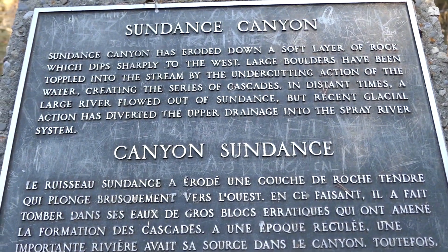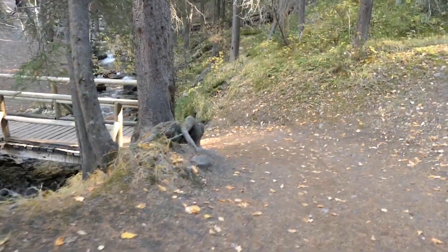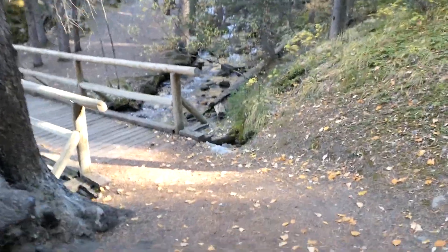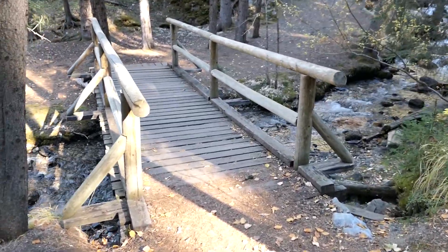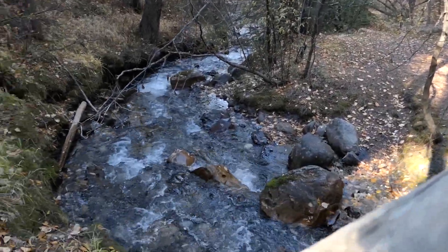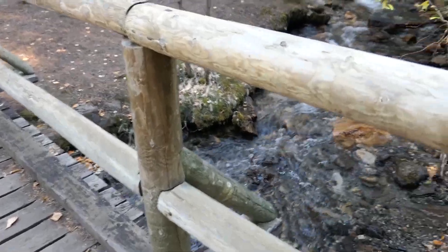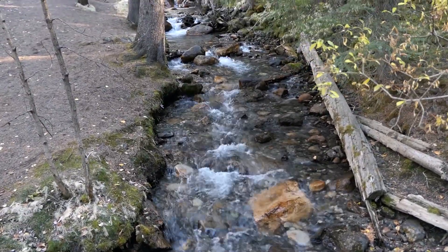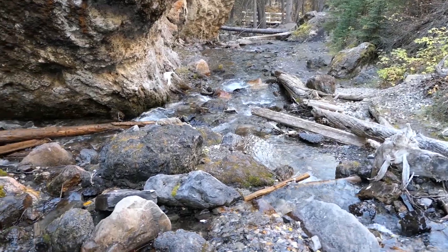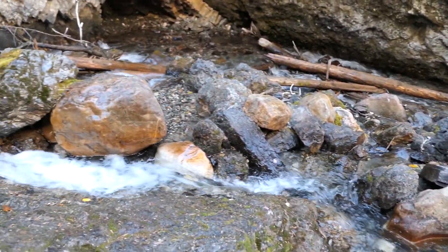Sundance Canyon — pretty cool spot. Starting off crossing a bridge and we have running water, going up and down on both sides. Didn't take very long after the bridge to find some fallen water — we're already at some super pretty waterfalls.